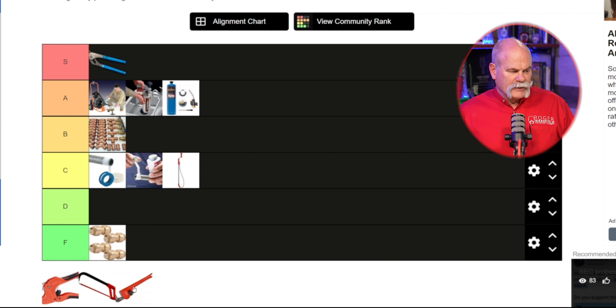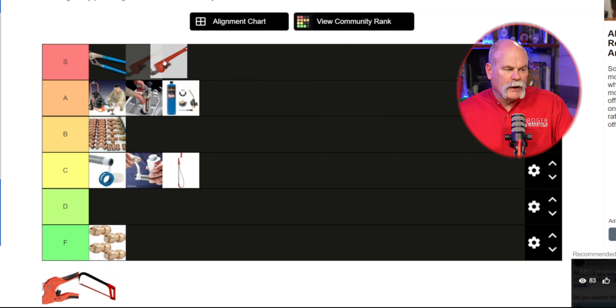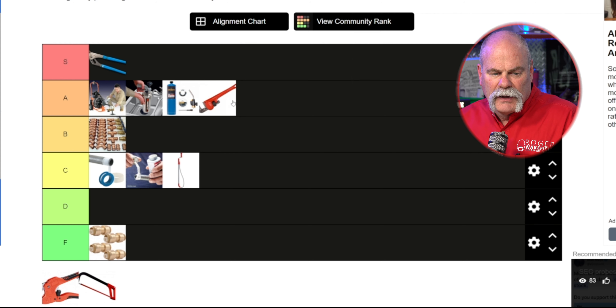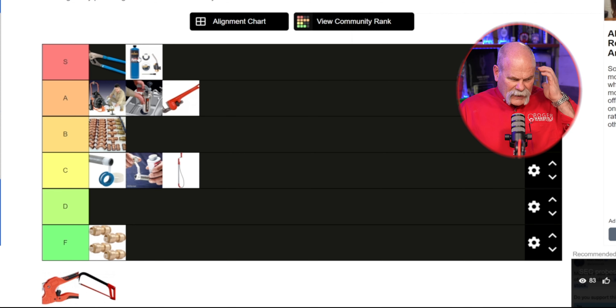Hacksaw, cutters, and pipe wrench. I'm gonna move pipe wrench up to level 2 — actually up to level 1 — because when you need something that'll really grab that pipe, spin it around and move it... actually I'm gonna move it to level 2 and move the torch up to level 1 because that's one you can't do without. Pipe wrench — you can't either, but you could use channel locks for a lot of it. I'm moving the poly cutters and PVC cutters up to level B, and hacksaw up to B as well.